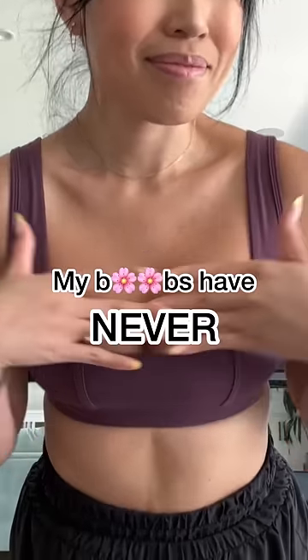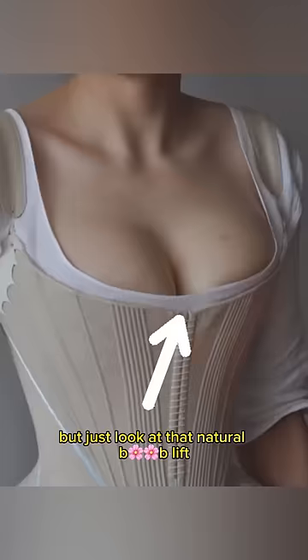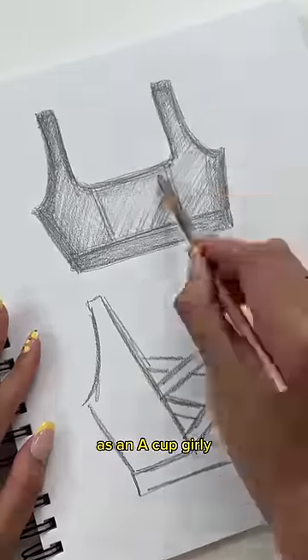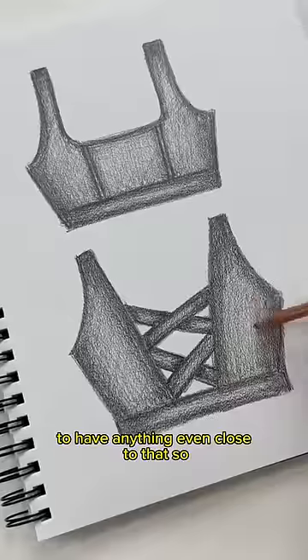My boobs have never looked this good. Say what you will about corsets, but just look at that natural boob lift. As an A cup girly, it would be an honor to have anything even close to that.